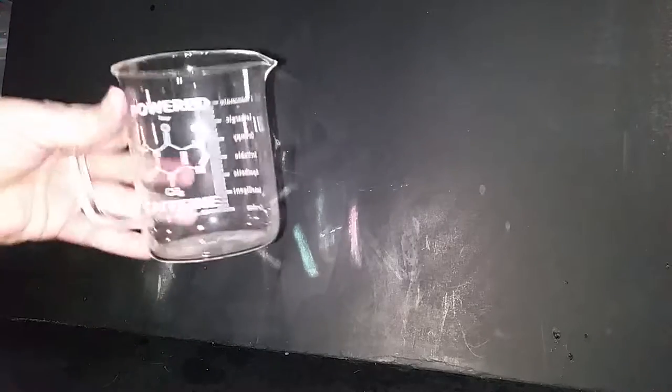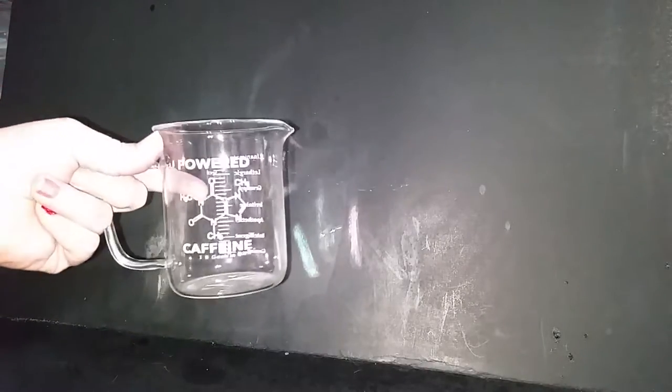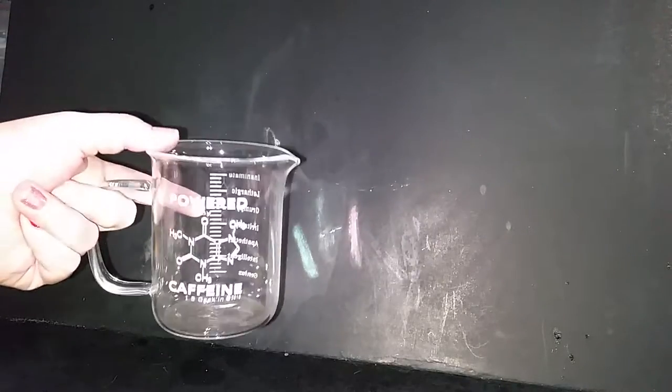Pretty cool little mug. Very lightweight, thin, like a beaker.